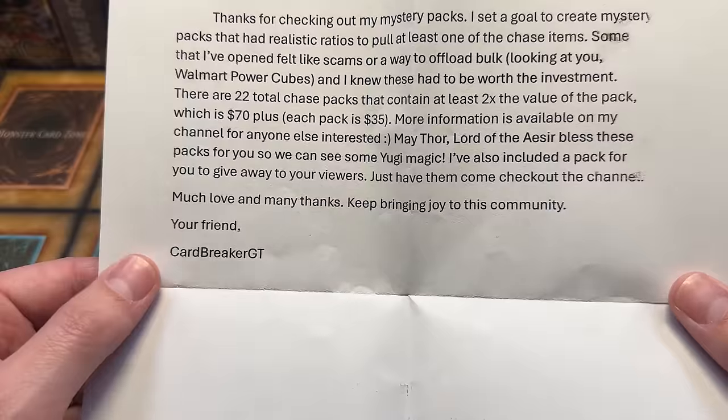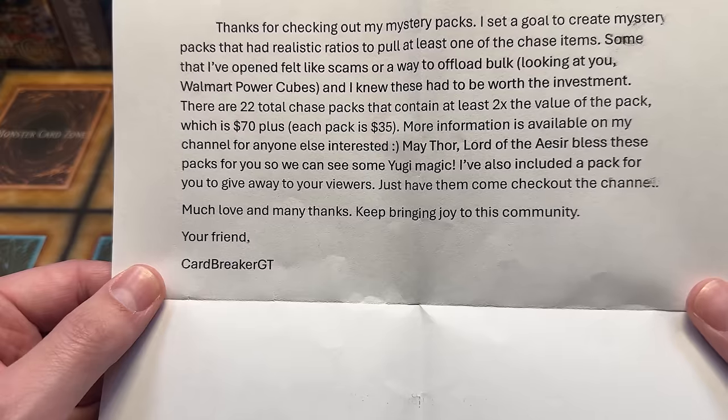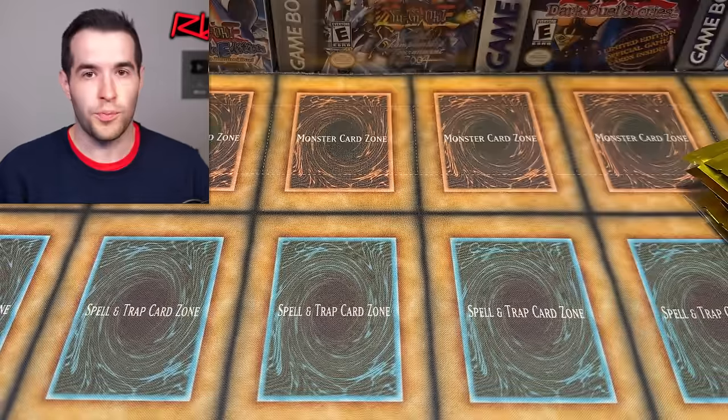You can go check those out if you'd like. 'May Thor Lord of the Acer bless these packs for you so we can see some Yugi magic. I've also included a pack for you to give away to your viewers — just have them come back and check out the channel.' Go check it out, I'll have it linked in the description. 'Much love and much thanks. Keep bringing joy to this community. Your friend, CardbreakerGT.' Thank you so much for the love and support.